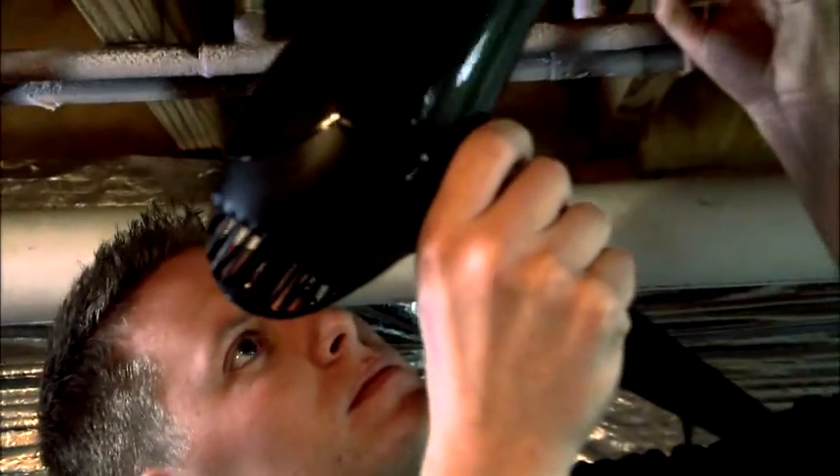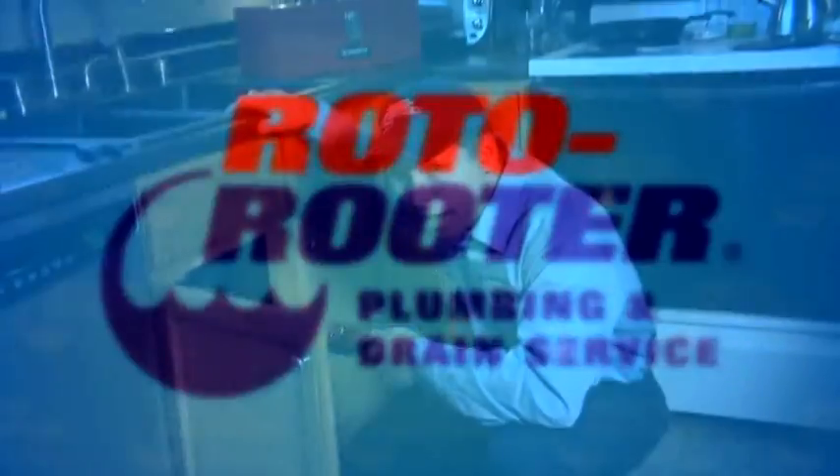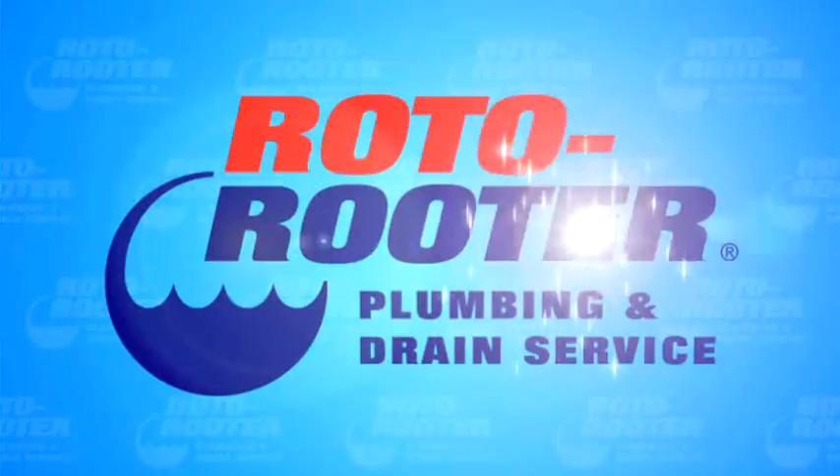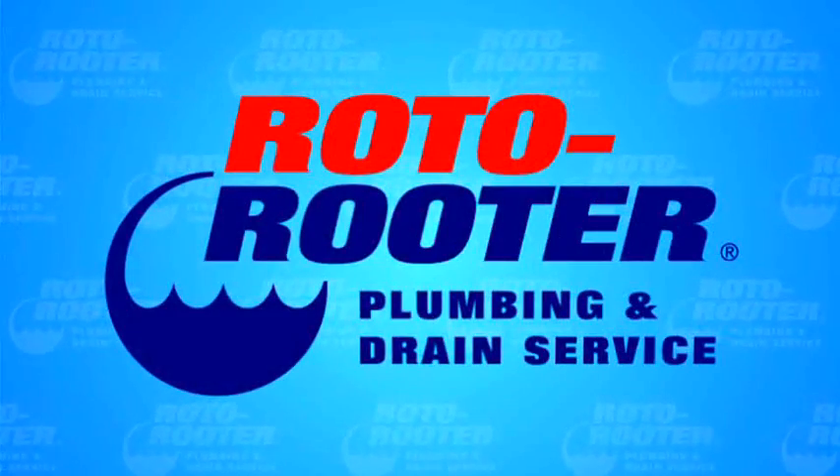Or you can call your local Roto-Rooter plumbing and drain cleaning expert. And while we appreciate your business, the best way to deal with frozen pipes is to prevent them from freezing in the first place. Call Roto-Rooter — that's the name — and away go troubles down the drain. Roto-Rooter.